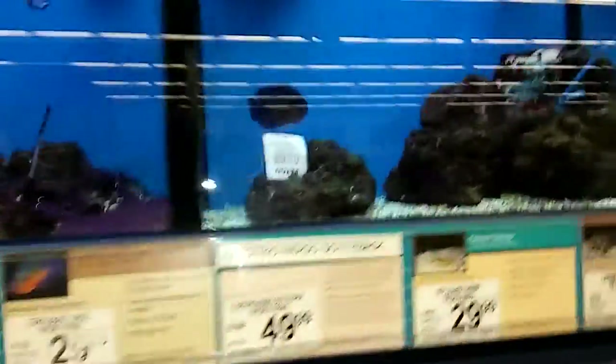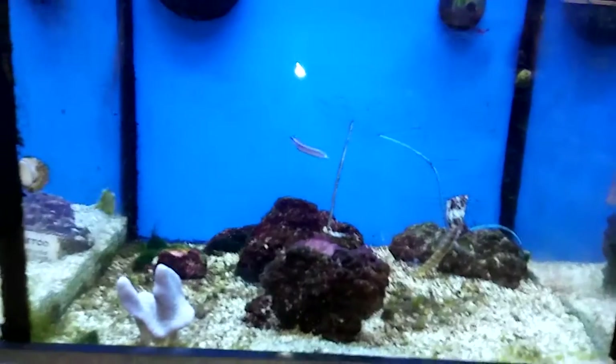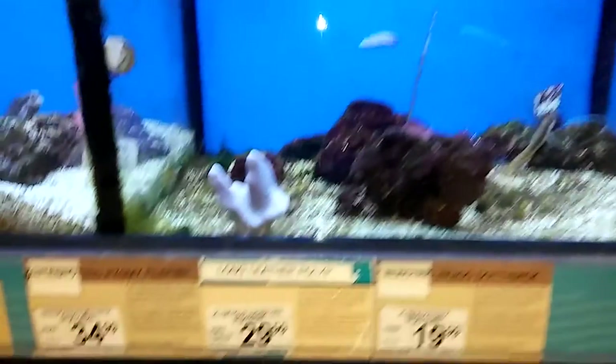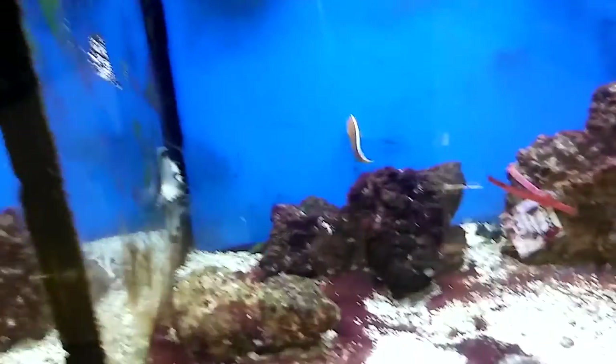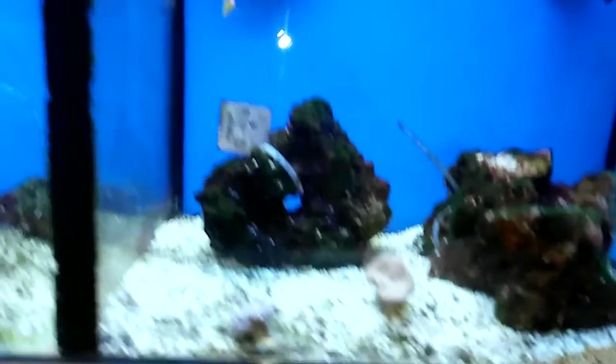I'm at the Petco in Lancaster — the salt water section. Wow, the salt water is always beautiful. Man, look at that cove. Beautiful. Starfish in there. Clown fish. Wow.